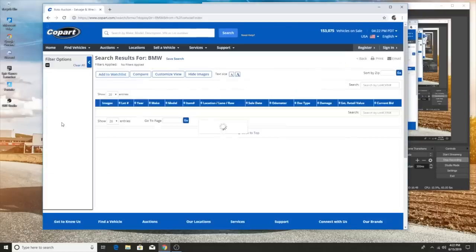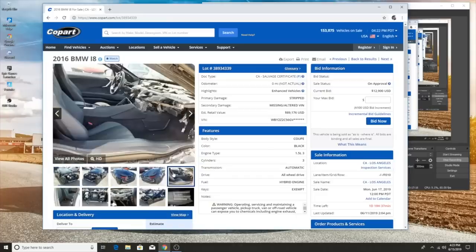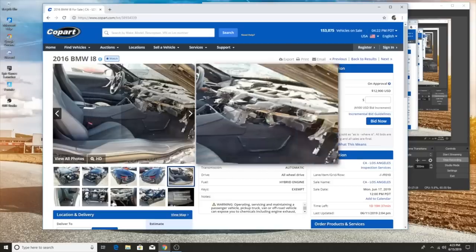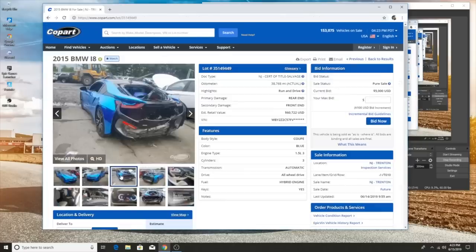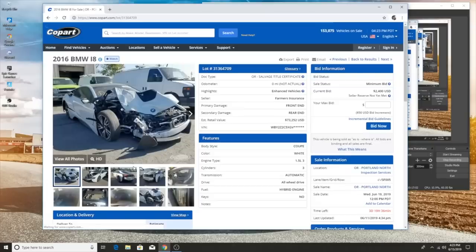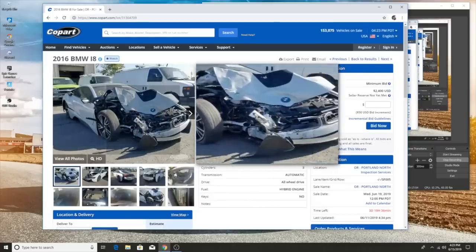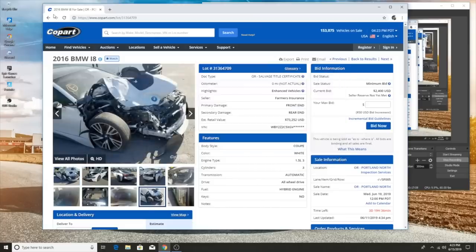I think we should check out one more car — let's check out the i8 real quick. Looks like insurance already got to this one. I don't know how I feel about that. This looks like electrical heaven in here — I'll pass. This thing really got rear-ended. See, guys, when I look for cars, I'll look for something like that. I'm not even trying to deal with this.